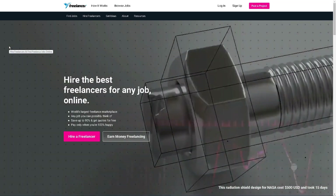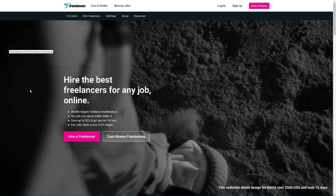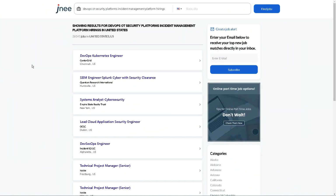Many different freelance platforms are also out there with less competition than Fiverr. If you enjoy watching videos like this one about making money online and are interested in learning more ways to make money online, please subscribe to our channel so you can stay up to date. If you have any questions, please leave a comment below and I will see you soon.